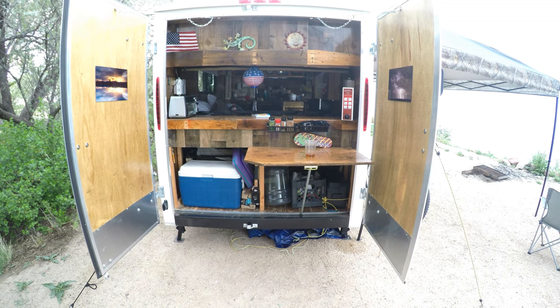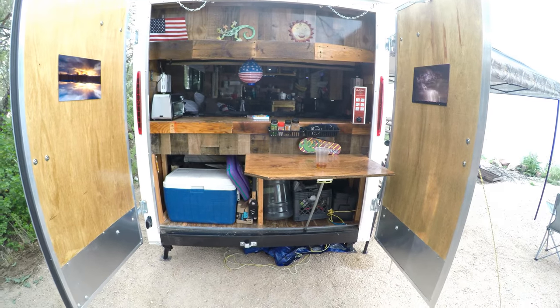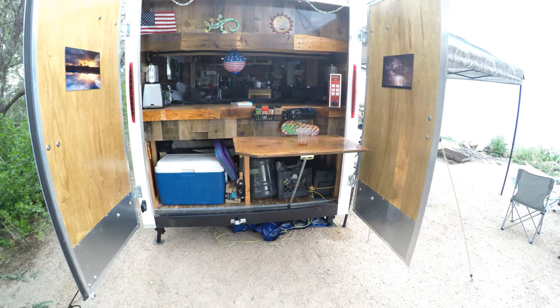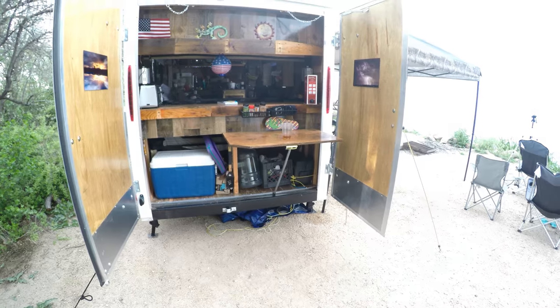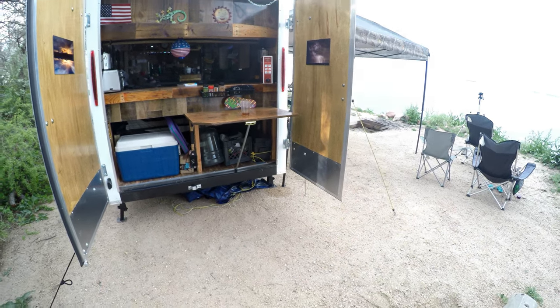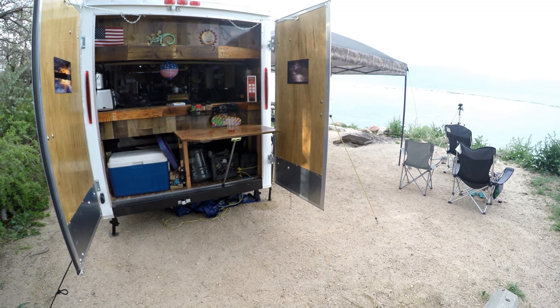It is simple, cozy, and roomy. For two people it's perfect. If you have a bigger family then you have to figure out bunks and stuff like that, but there are so many different things you can do with these cargo trailers — it's only up to you and your ideas. I hope these videos are giving you more ideas, because when I was researching I couldn't get enough of videos showing what people did.